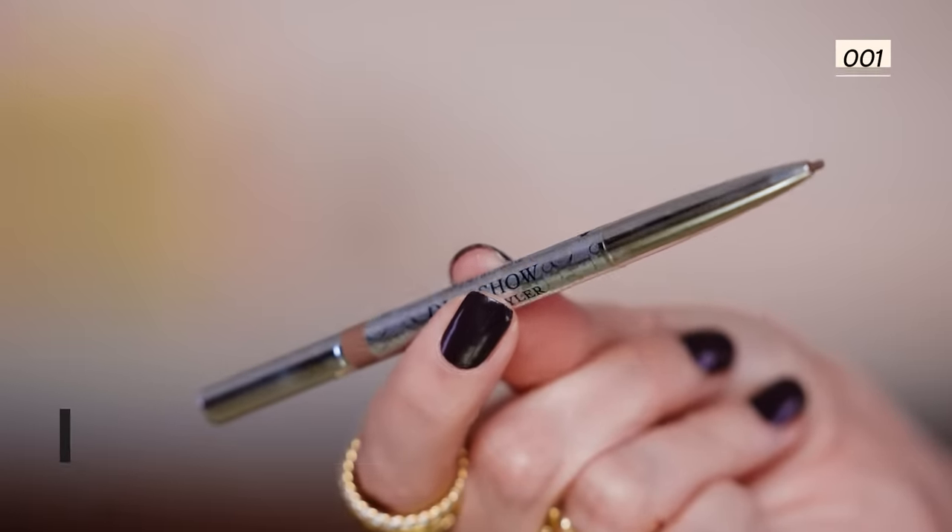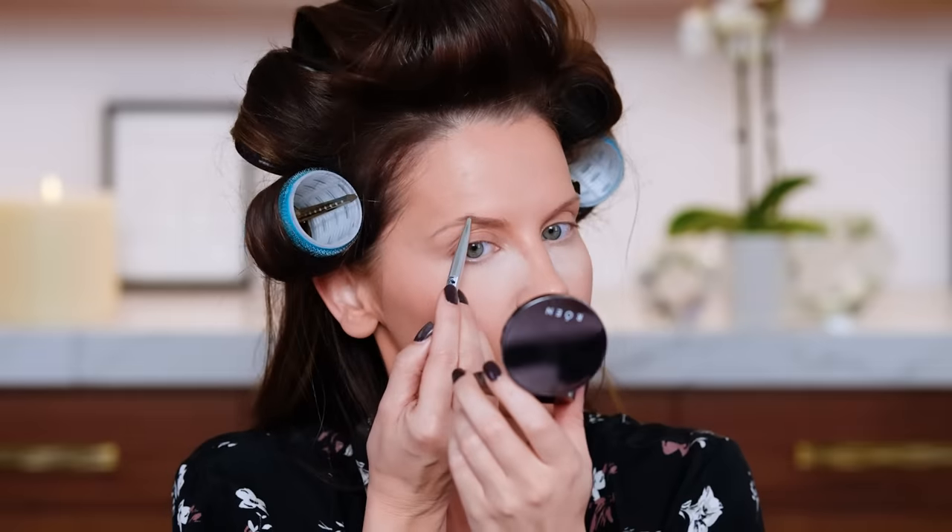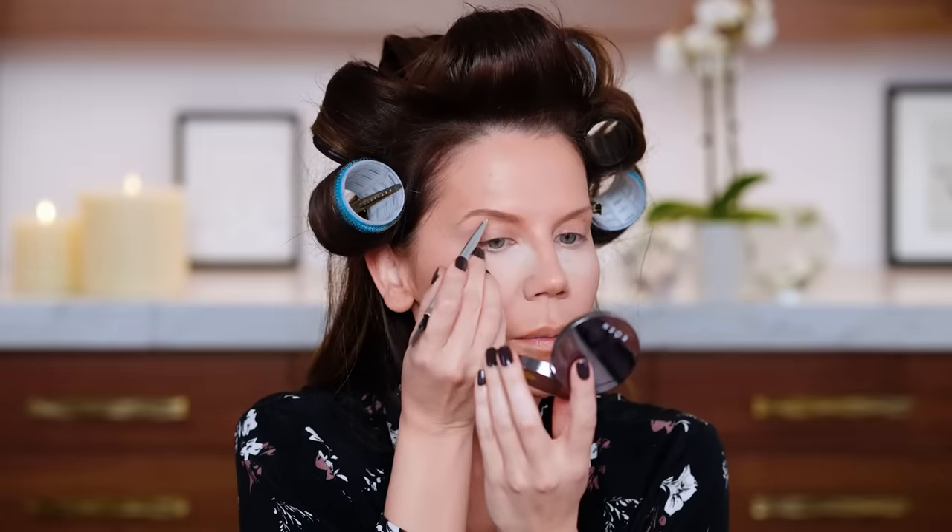While the bake is doing its thing, I'm going to do my brows. I'm going in with the Dior Show Brow Styler in 001 - I recently picked this up at Sephora and have repurchased this brow pencil so many times.